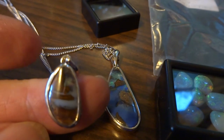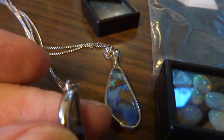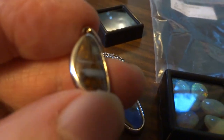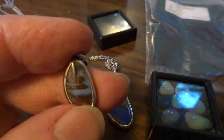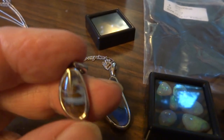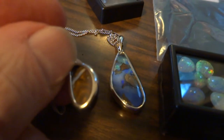Another little boulder opal. This is a white gold plated chain and bezel. There's a very good example of how the opal fills the veins in the rocks, or the cracks in the rocks, when it forms. So it looks like this. I love this pattern. I think boulder opals are beautiful.